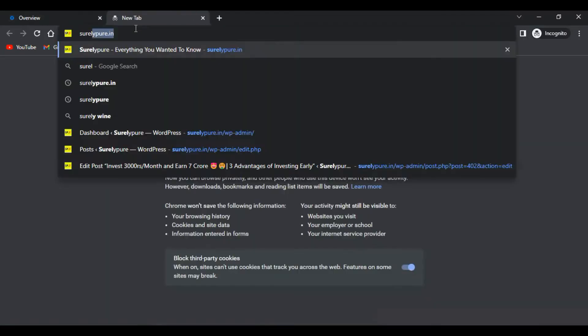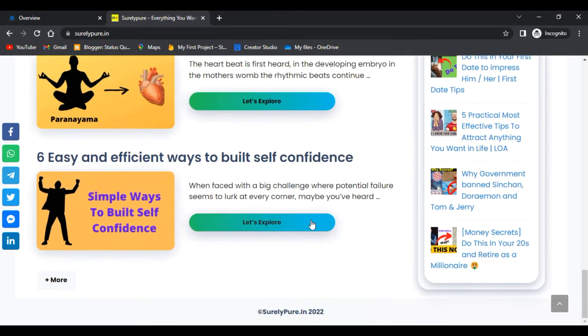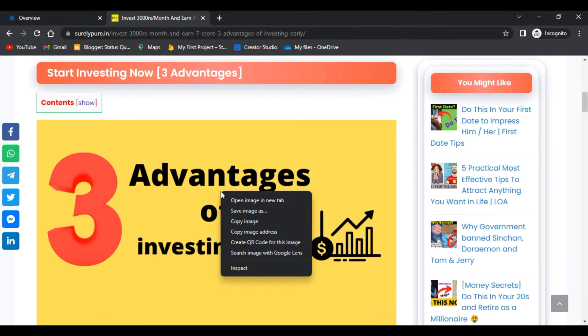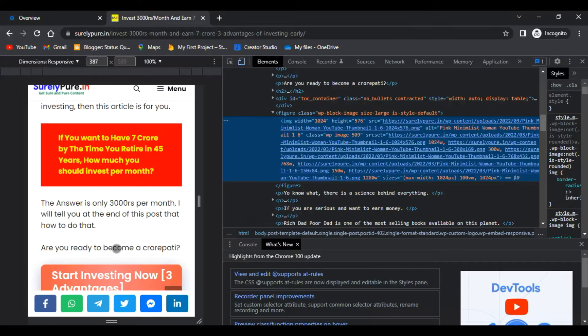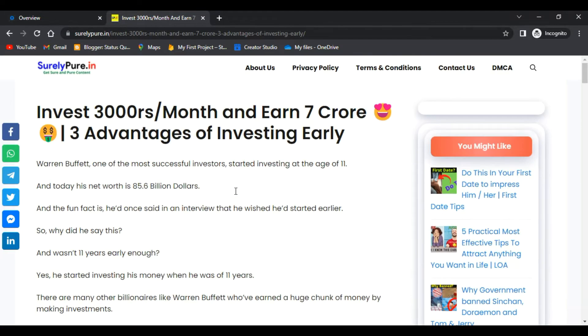I have created a fresh account on KeyCDN and we are going to set up CDN for a client's website, purelypure.n. As you can see, this website is not currently hosted on any CDN. To verify, click on an image and inspect — you will find there is no .cdn or anything similar in the URLs.